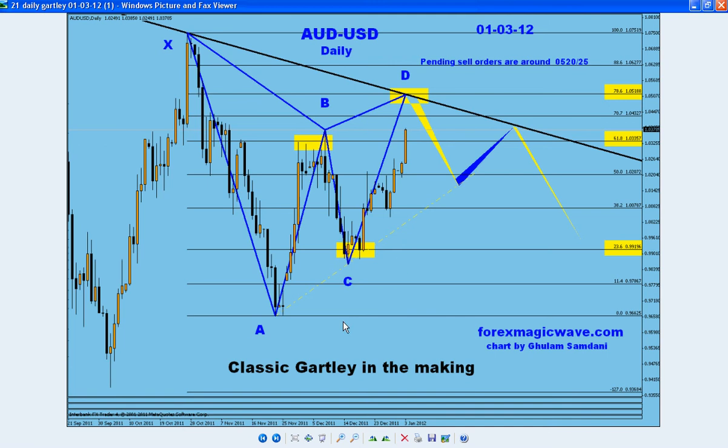Or maybe in the London session — this move is very strong and it's going up very fast. So this is what I wanted to share, and thanks for watching. Have a great day.